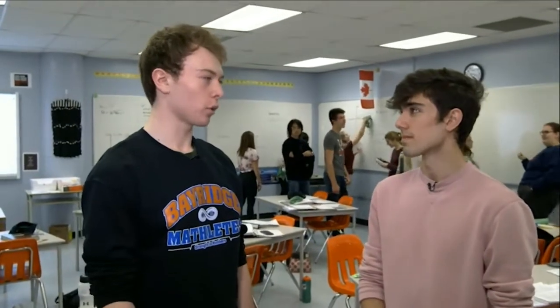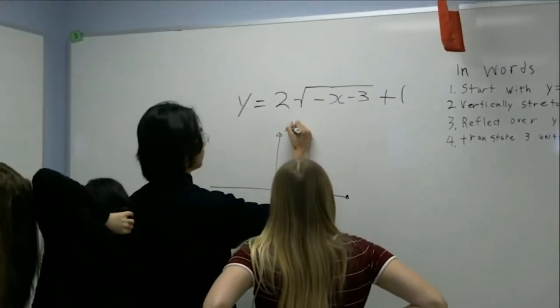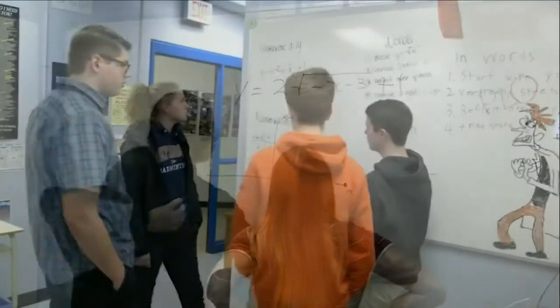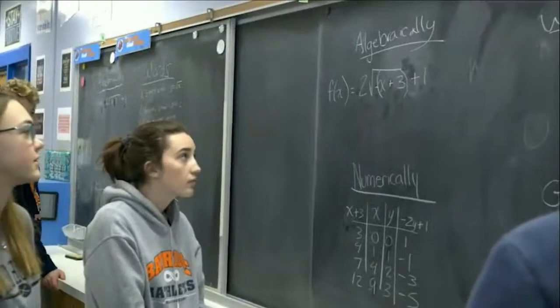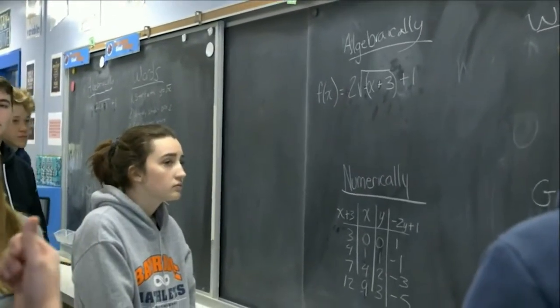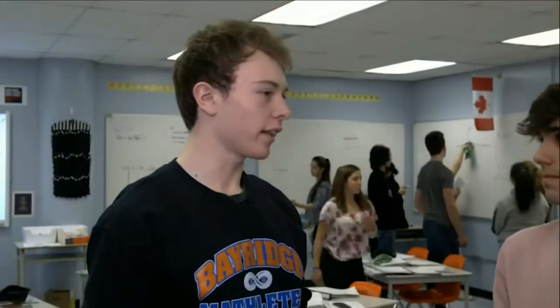So what do you believe the benefits are of working in a group setting on whiteboards? I believe that math can often devolve into textbook work and worksheets. When you're working with a group, it keeps things more interactive, and a lot of times people don't really like math. This allows people to talk and interact. And when you're getting into Grade 11 academic, it gets a lot more complex, so being able to mingle and get input from one another really helps.